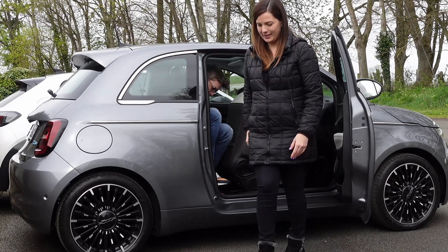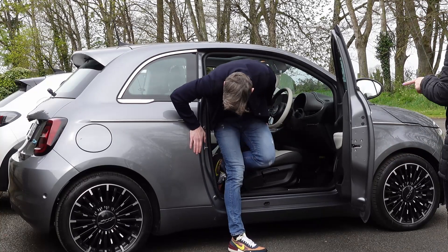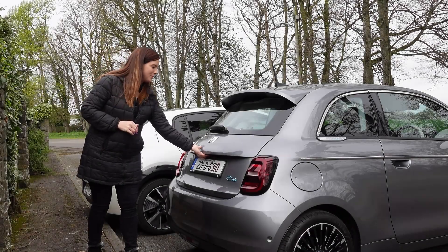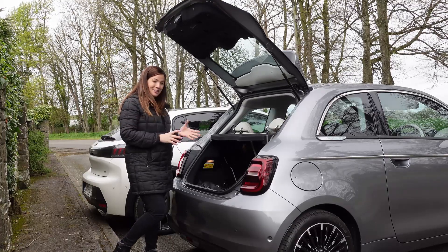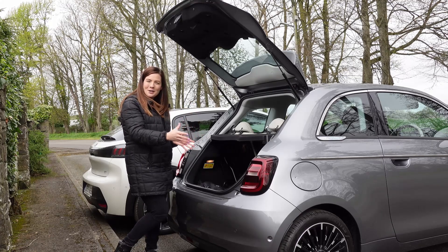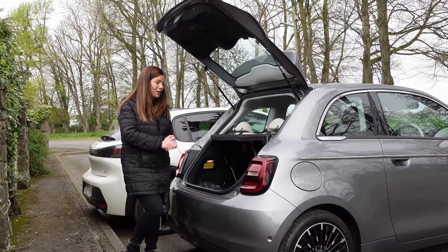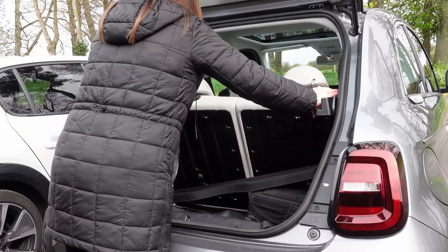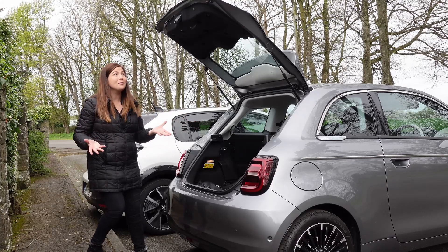Let me show you the boot. The boot is also pretty minuscule at 180 litres. To put that into some context, probably about three of those big Dunnes Stores or Tesco bags for life. So depending on how big your weekly shop is, it might just about do the job. If you ever need to carry anything bigger, it's quite easy to drop these back seats when you don't have any passengers back there.